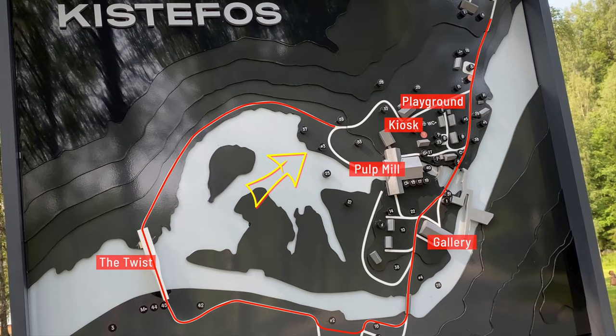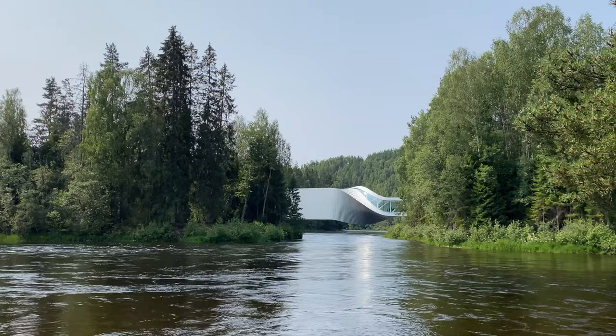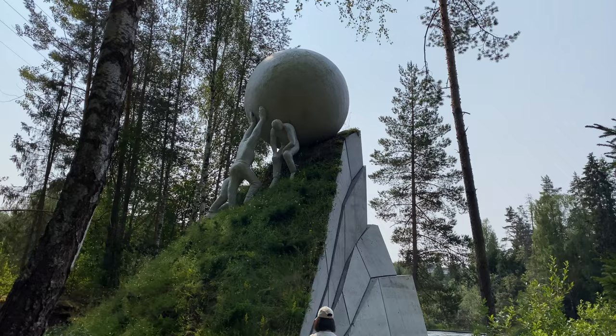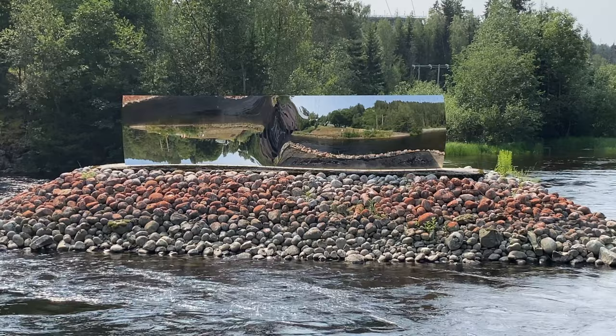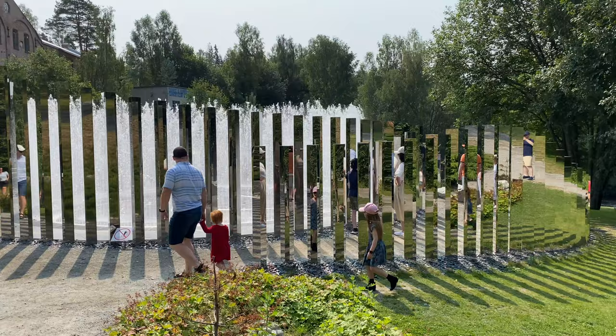As you exit the Twist, there's a long stretch up to the last sculptures before you get back to the resting area. Along this path you also get a beautiful and different view of the Twist. The last major sculpture in the circle is this amazing piece by Jeppe Hein.